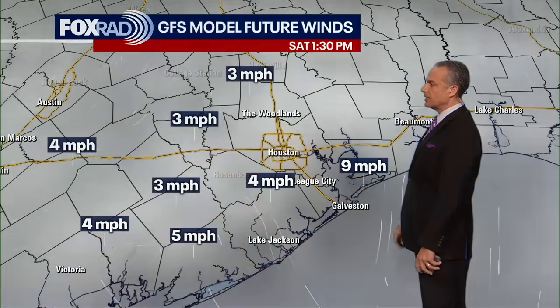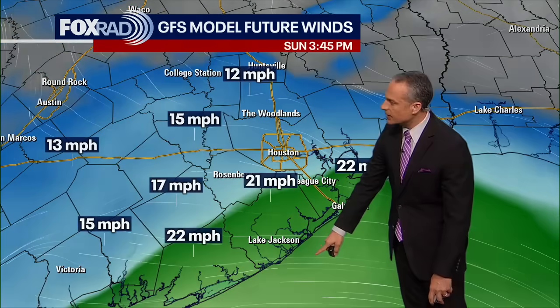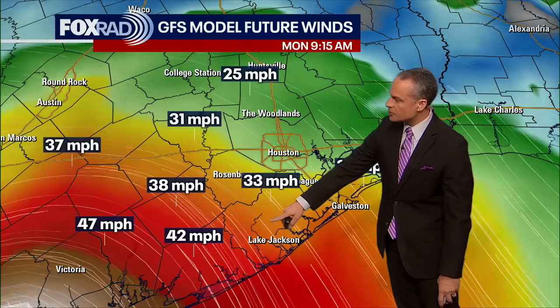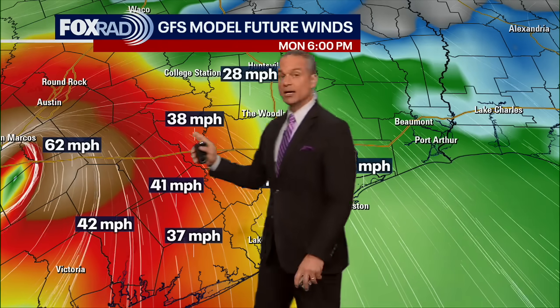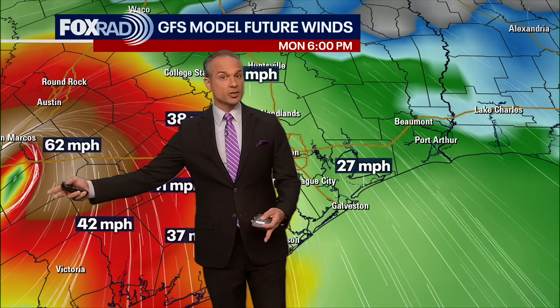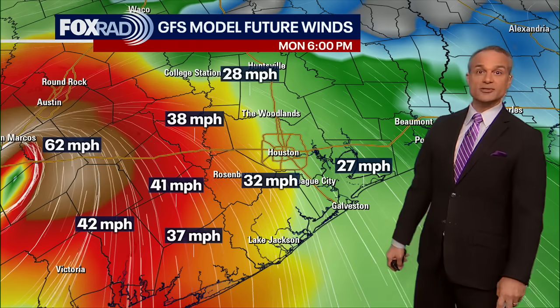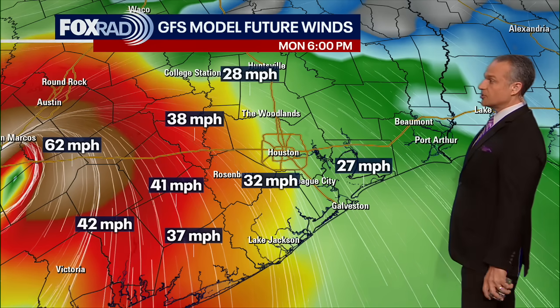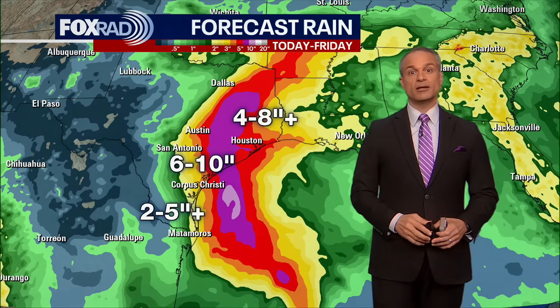That's our hurricane watch that is in effect. Now, here's the GFS model showing wind gusts — as this storm moves up from the south we start to see more concerning gusts. The GFS is showing the system moving farther to the west, farther inland, which would put us in the path of 30 to 40-plus mile-per-hour winds with higher gusts on Monday. Finally, the rainfall projections: this purple area covering the greater Houston area and just to the west shows a pretty solid six to ten inches of rain is possible.